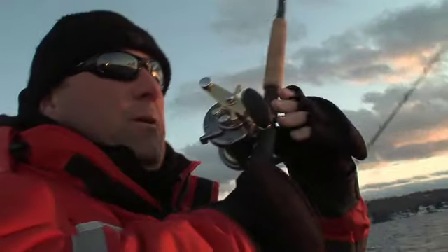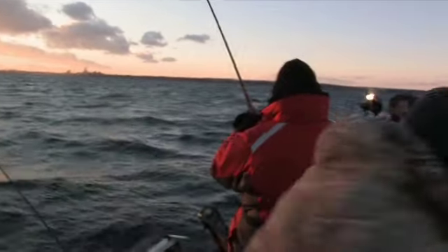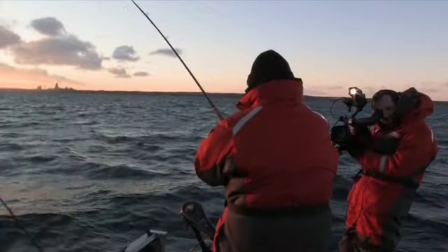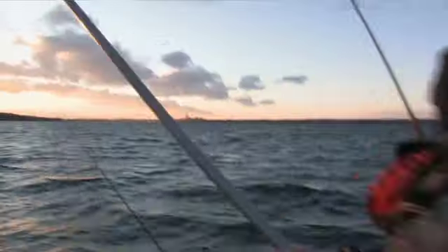He's right up on the surface already. This is where it becomes really important to have a rod with a supple tip — because if you're leaning on that rod too much and you come out here with flipping sticks and stuff like that, you're gonna pull the hooks right out of that fish.